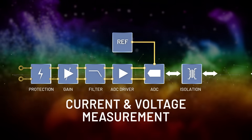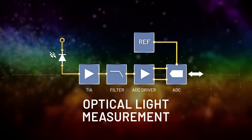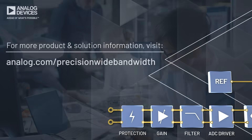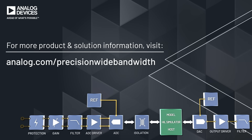With platforms for current and voltage measurement, current and voltage drive, and optical light measurement, ADI has a curated signal chain to accelerate and elevate your design. Reduce cost, time, and iterations with ADI's precision wide bandwidth signal chains.